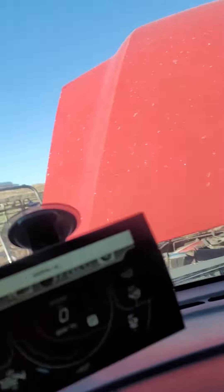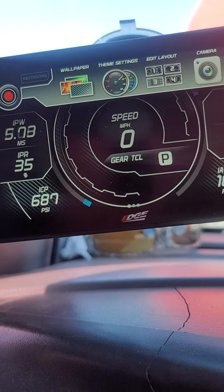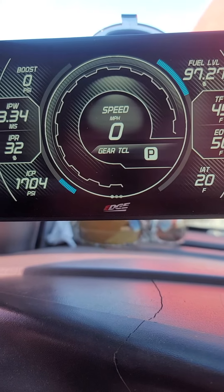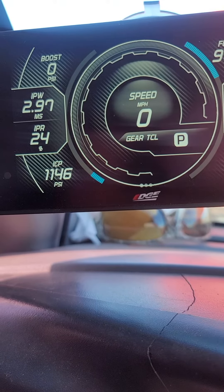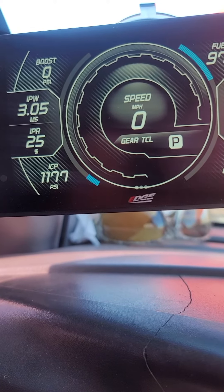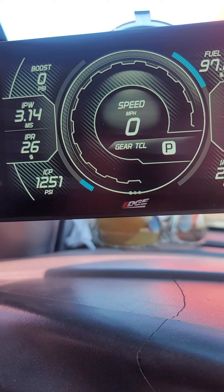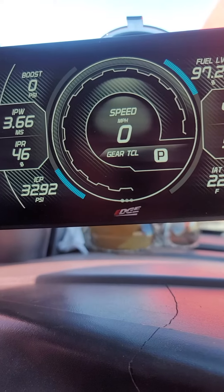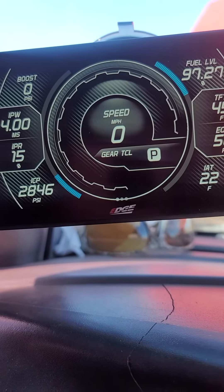I'm going to wake up the CTS-3 and we're going to crank. Not responding to the throttle.